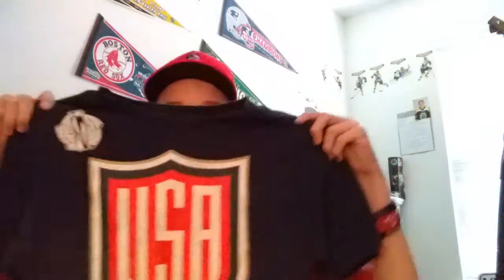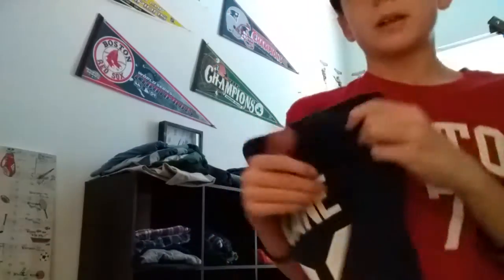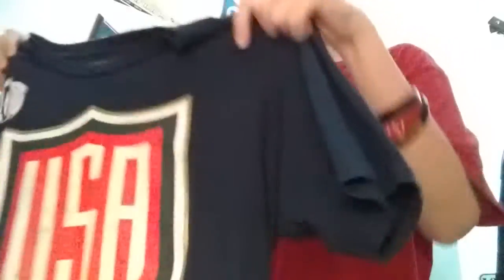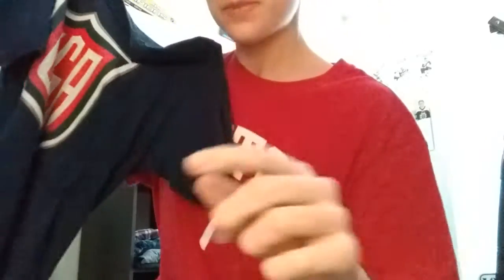Next up I have a Team USA World Cup of Hockey Patrick Kane t-shirt. I think I got this for my birthday last year — pretty nice shirt, it's a little small on me but it still fits. Patrick Kane Team USA shirt, pretty nice.